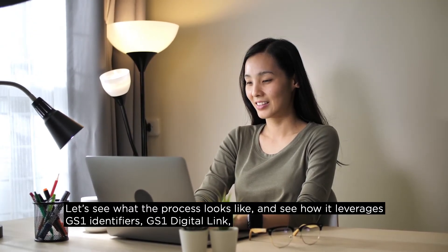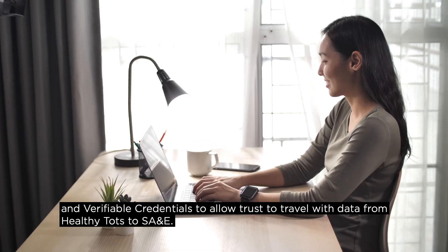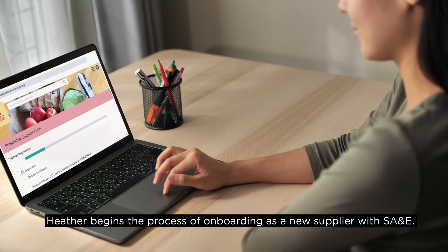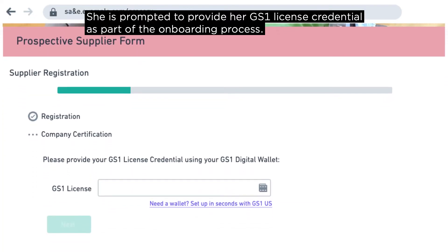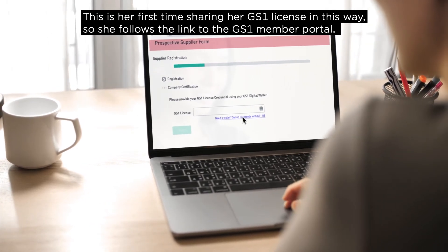The new process gets products to the customer faster and allows for a trusted, seamless flow of verifiable brand data to the end customer. Let's see what the process looks like and how it leverages GS1 identifiers, GS1 Digital Link, and verifiable credentials to allow trust to travel with data from Healthy Tots to SA&E. Heather begins the process of onboarding as a new supplier with SA&E and is prompted to provide her GS1 license credential.